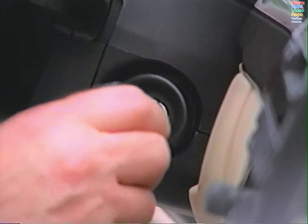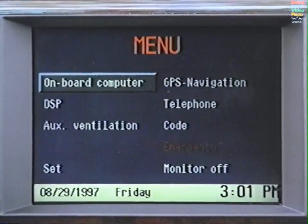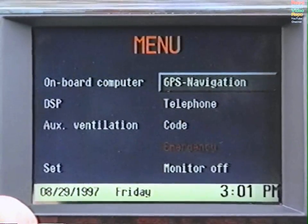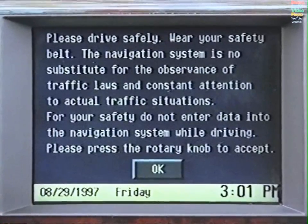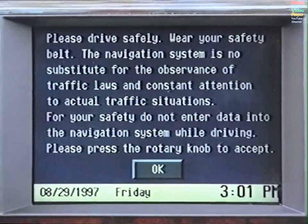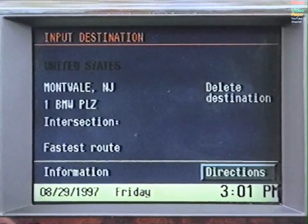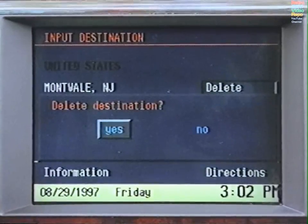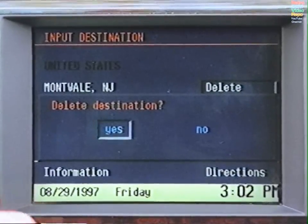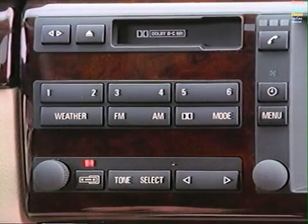When you turn the key in the ignition, the monitor will come on. Select GPS Navigation. Read this warning carefully and press the knob for OK. If the destination that appears is not the one you want, select Delete Destination and press again at the prompt. To enter the city, select by pressing the knob.